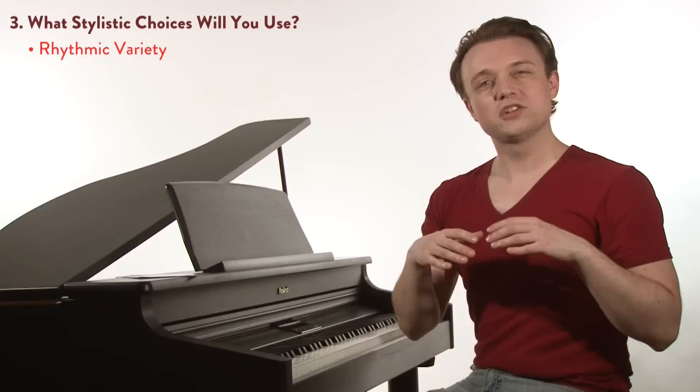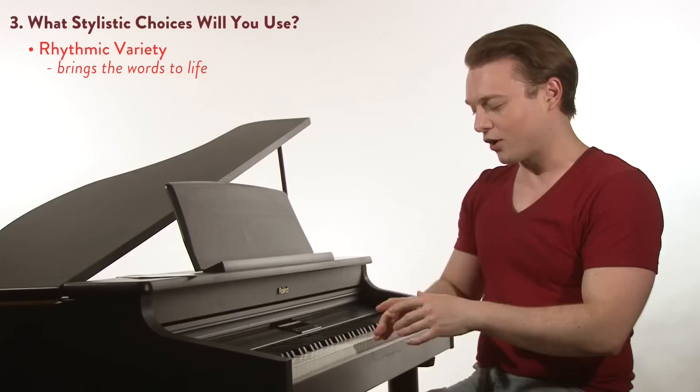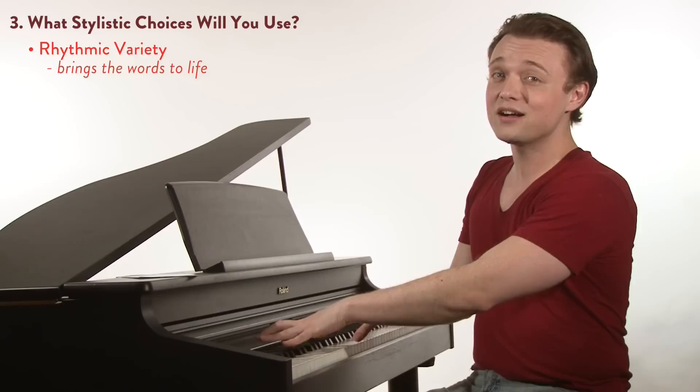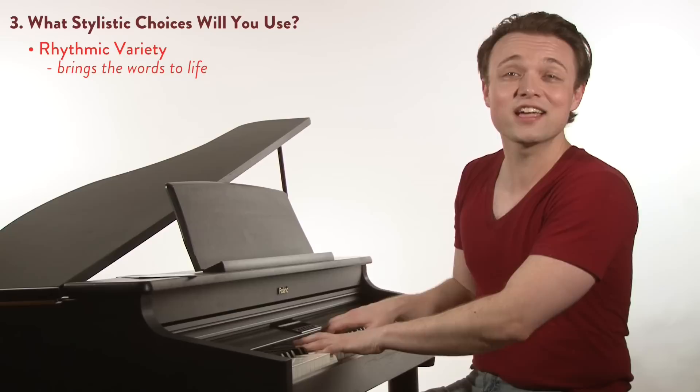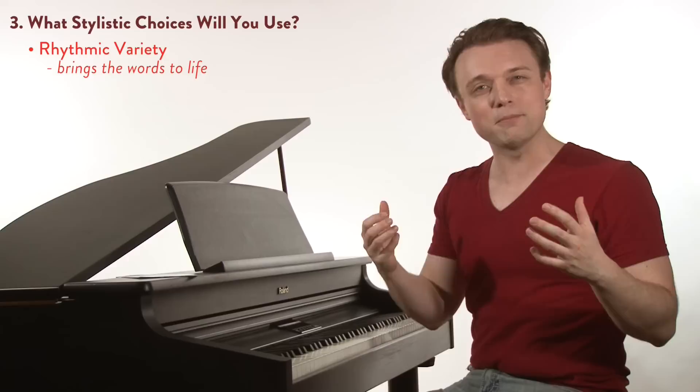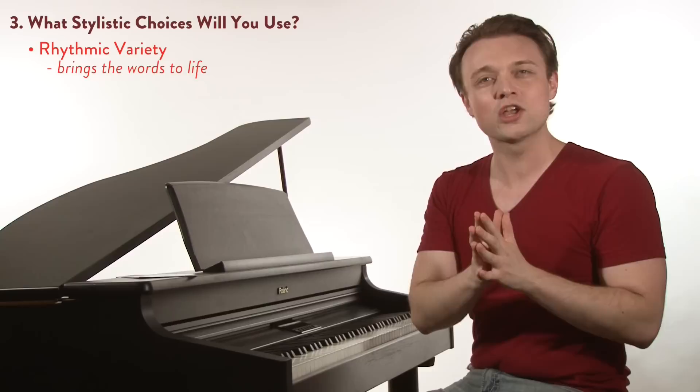Last, rhythmic variety. Changing your rhythms is one of the best ways to bring the words you want to say to life. We don't want to be too metronomic all the time: "Wise men say only fools rush in" — no, we can do so much more. "Wise men say only fools rush in" — and it brings some of the text to the forefront. These are some stylistic choices you can play with; there are so many more, but implementing some of these will help you find an authentic style for yourself.